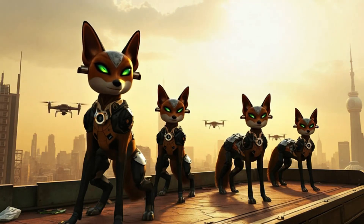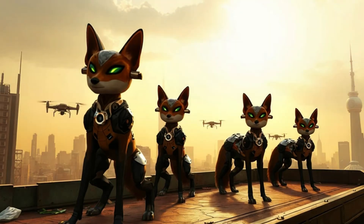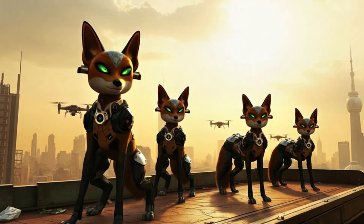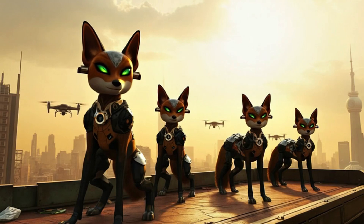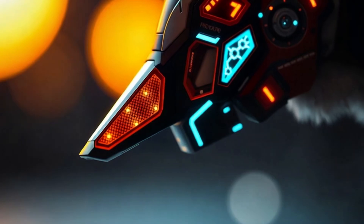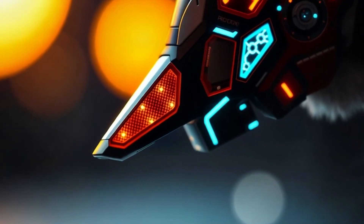In 2100, environmental cleanup crews don't just use machines. They deploy cyber foxes that can sniff out and remove toxic waste invisible to the human eye. These foxes have ultra-sensitive nanosensor snouts that detect even microscopic traces of poison.